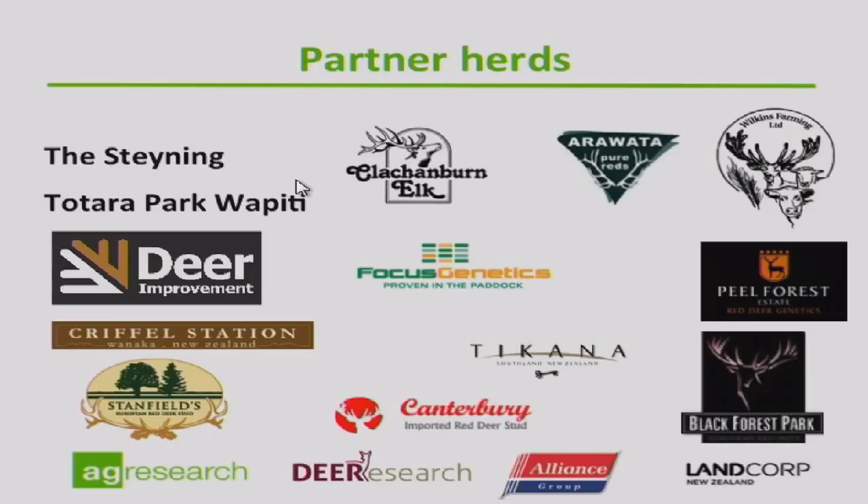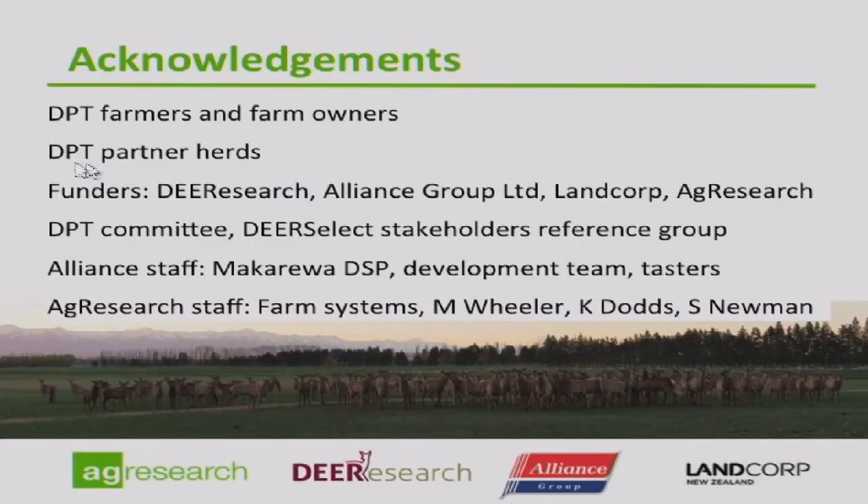This has been a massive industry effort with so many people involved across so many different parts of the industry. The partner herds contributed the sires and sire semen, and measured these animals in their own herds and recorded them all on DeerSelect. The DPT farmers and their farm owners — the Boids, the Clissers, the Stevens, the Sierras, and of course Invermay — and all those DPT partner herds. The funders: Deer Research, Alliance Group, Landcorp, and AgResearch, along with all the foundation members of the DPT committee that set this up and got it rolling, which transitioned to the DeerSelect group, and all the staff at the Makariwa plant. Thanks, everyone.